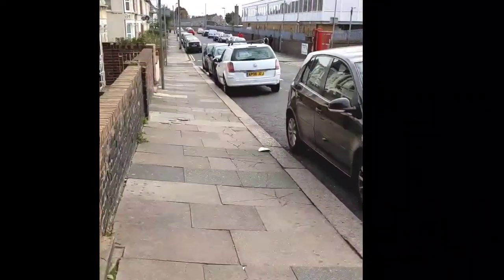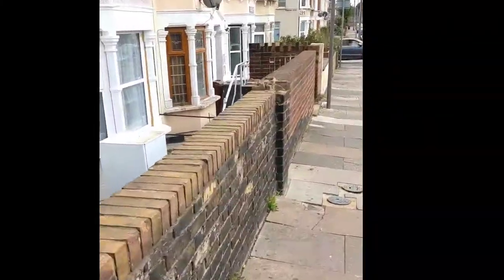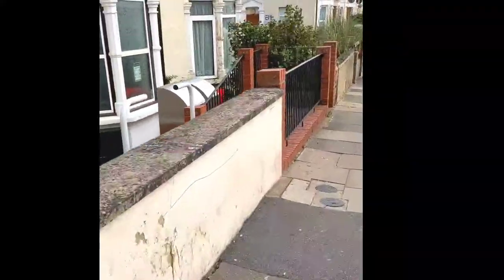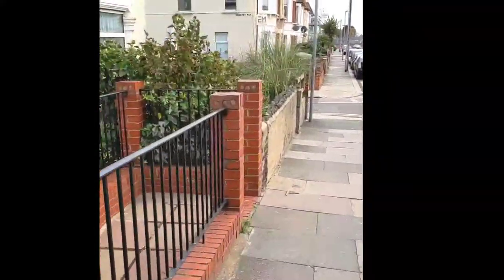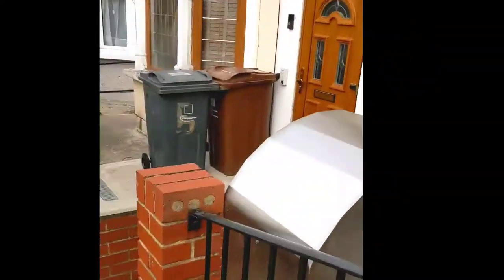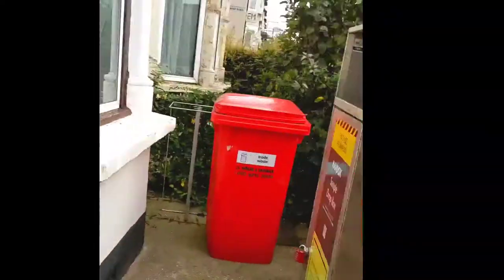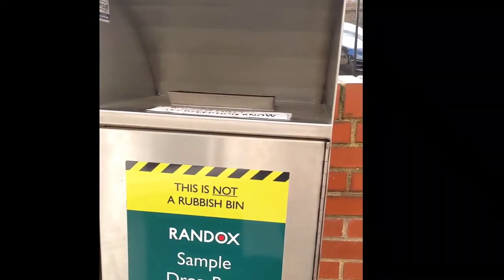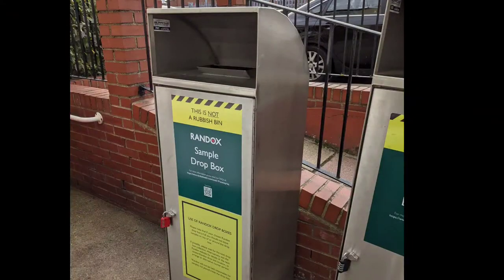Do not put the sample in a regular post box — only use the Randox drop box. This is the Randox drop box where you can drop in your sample.